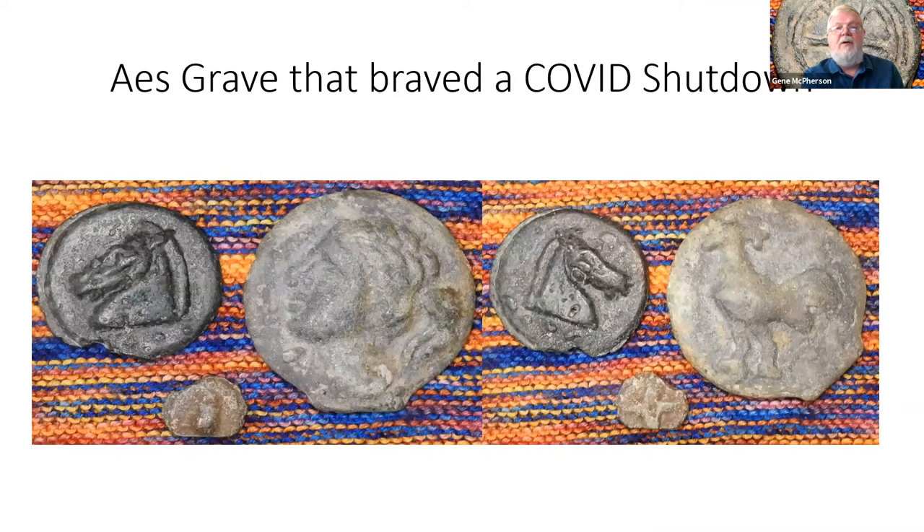Now we're about ready to start talking about coins. I bought these in mid-December and got them before the end of the year — I call these my COVID coins, as they braved the trip across the Atlantic. It's the first one I've had with a rooster on it.